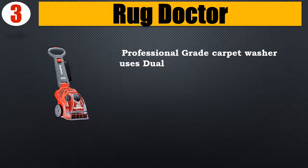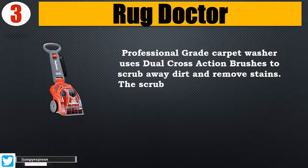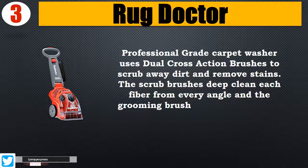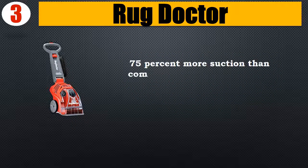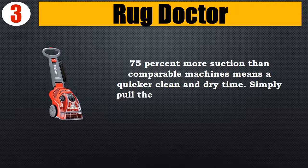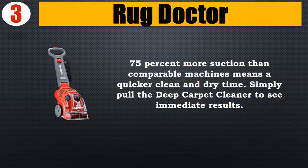Number three: Rug Doctor Professional Grade Carpet Washer. Uses dual cross-action brushes to scrub away dirt and remove stains. The scrub brushes deep clean each fiber from every angle, and the grooming brushes polish carpet for plush results. 75% more suction than comparable machines means a quicker clean and dry time. Simply pull the deep carpet cleaner to see immediate results.